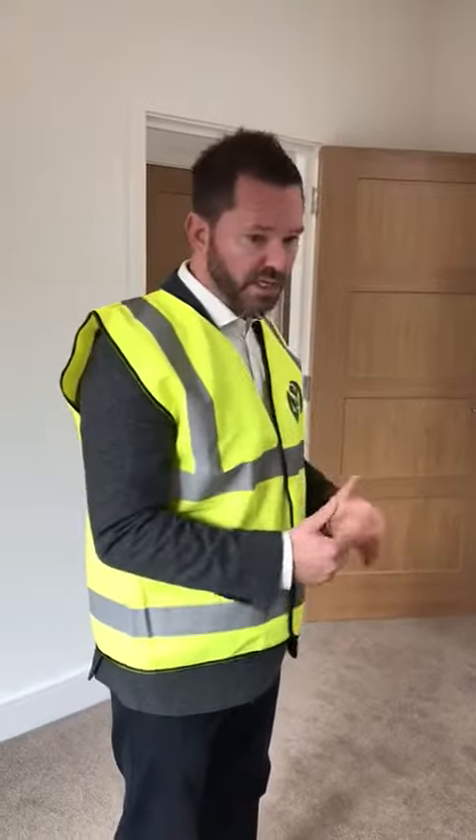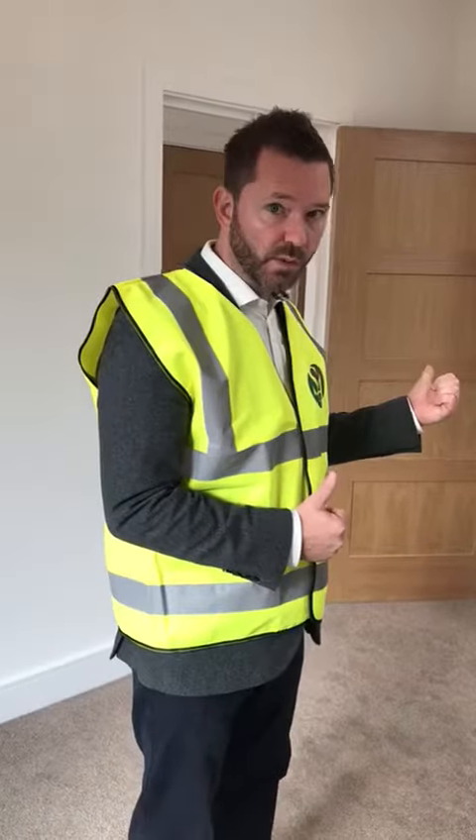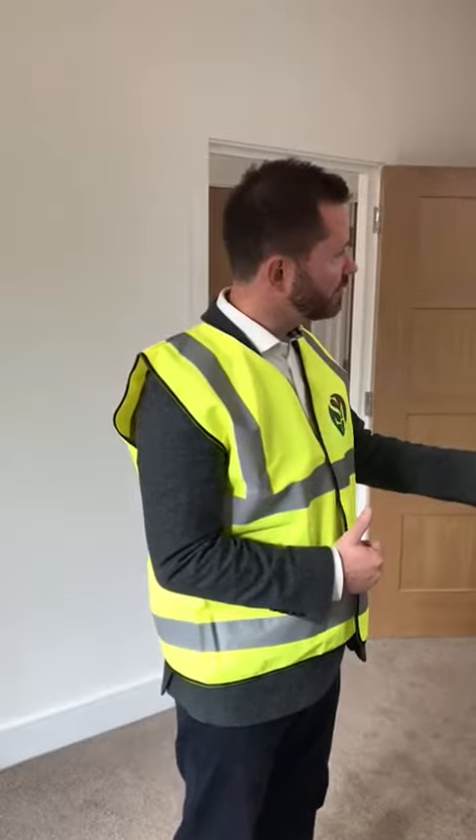So this one can be used as a master bedroom, and so can the other one as well. You have the en suite through there.